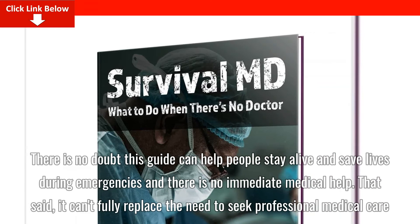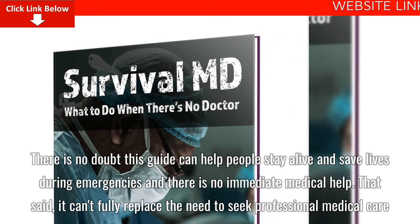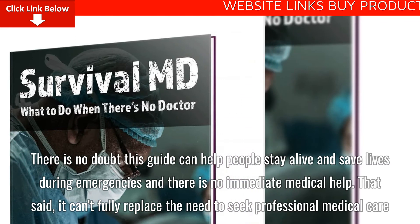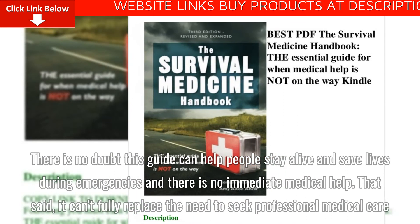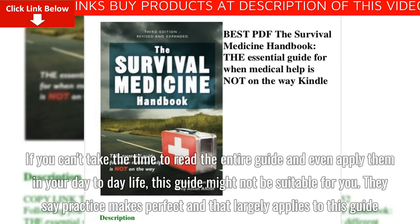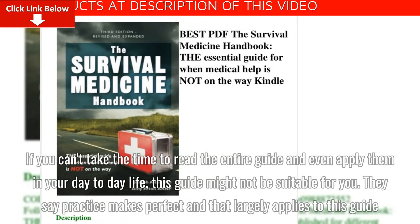Cons of SurvivalMD: There is no doubt this guide can help people stay alive and save lives during emergencies when there is no immediate medical help. That said, it can't fully replace the need to seek professional medical care. If you can't take the time to read the entire guide and apply it in your day-to-day life, this guide might not be suitable for you. They say practice makes perfect and that largely applies to this guide.